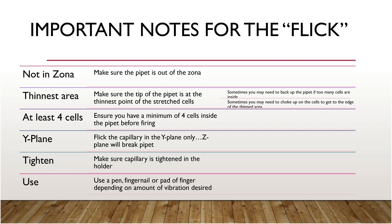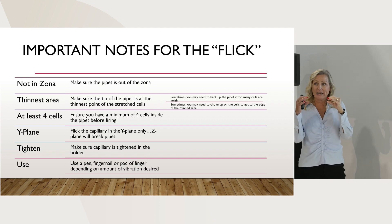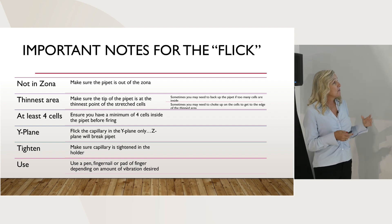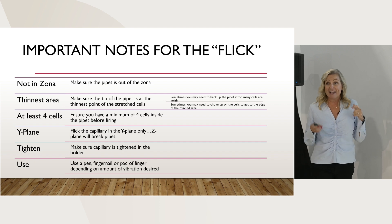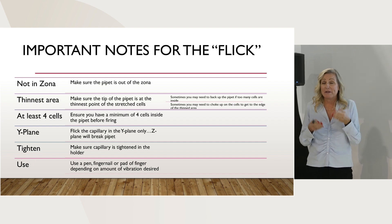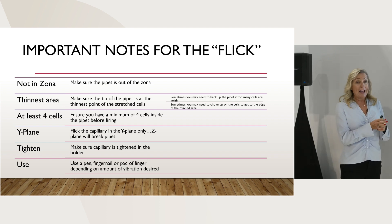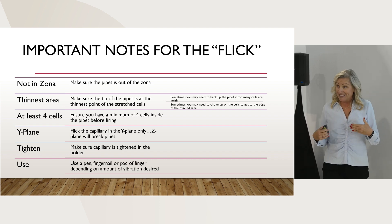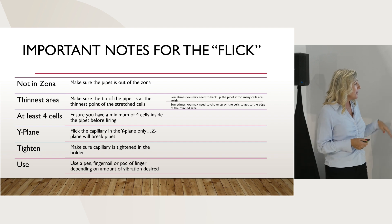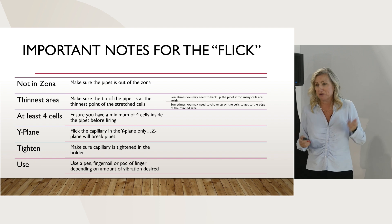A few important things for the flick - just make sure your pipette is not inside the zona when you perform it. You want to make sure that you're at the thinnest section of your biopsy when you are pulling those cells into the pipette. We want to have at least four cells. If you're in that 'I like to get two to four cells' range, you're going to be more likely to get those no results and no reads, so go a little heavier on your biopsies. Flick your pipette in the y-plane, to and from you. Make sure your capillary is tightened down into the micromanipulator. You can use a pen, your finger, a tool, a ruler, or a serological pipette.